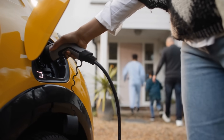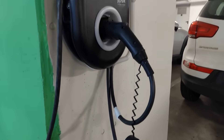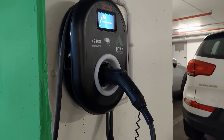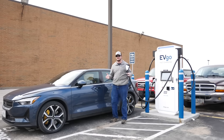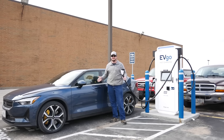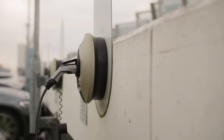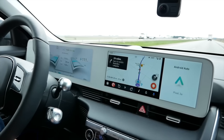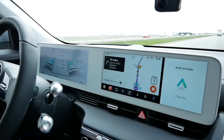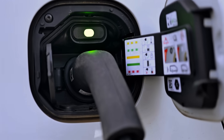Home charging, also called AC charging, is much gentler. It feeds power slowly, keeping the cells cool and stable. That's why experts suggest checking your charging history once a month — if more than 30% of your charging sessions are fast charges, you're stressing the battery more than you need to. A good rule of thumb is: fast charge for road trips, home charge for everyday use. Aim for at least 70% home charging.